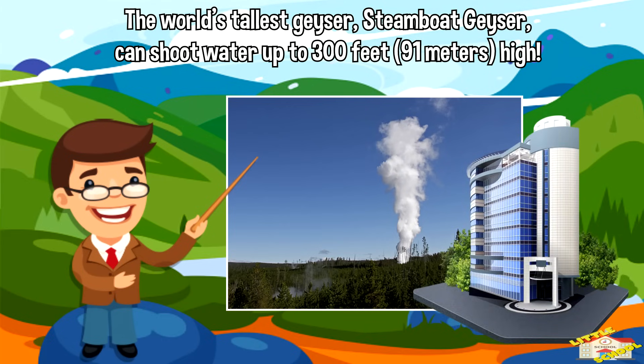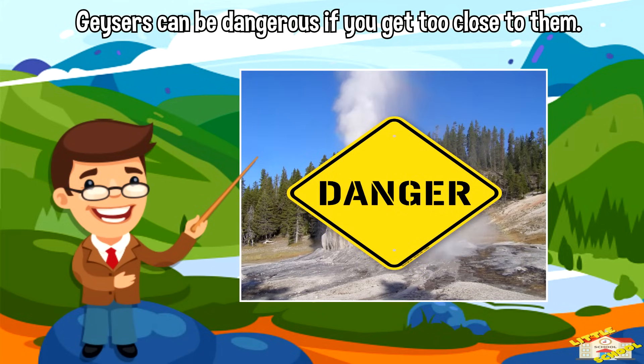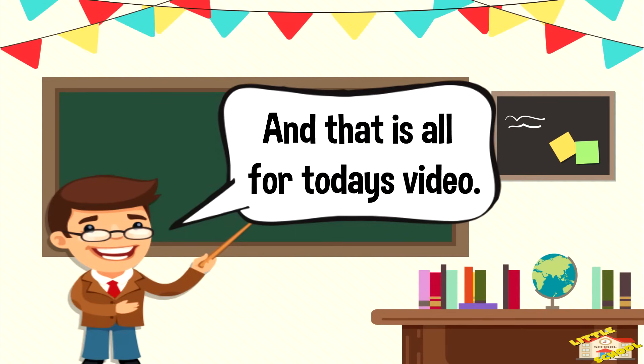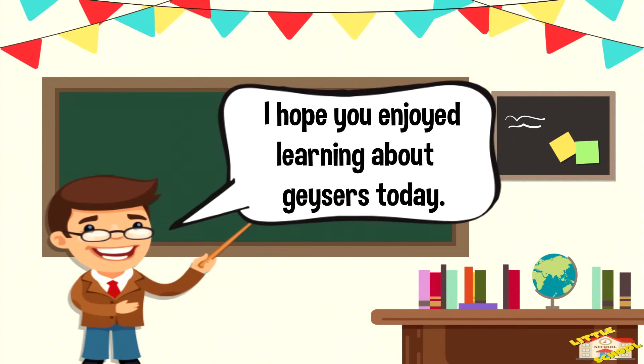Geysers can be dangerous if you get too close to them. The water and steam that comes out of geysers can be hot enough to burn you, so it's important to stay on the designated paths when visiting geyser areas. And that is all for today's video — I hope you enjoyed learning about geysers!